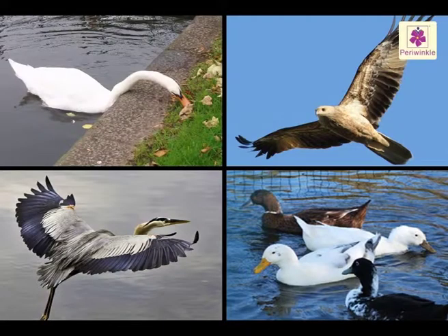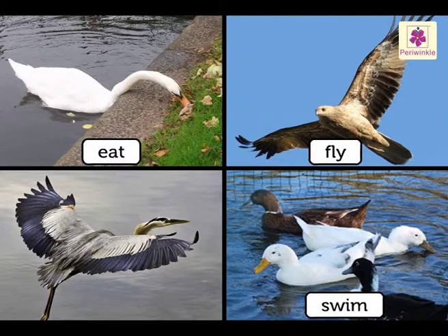Thus, like human beings and animals, birds do have different body parts which help them to eat, fly, swim and move around.